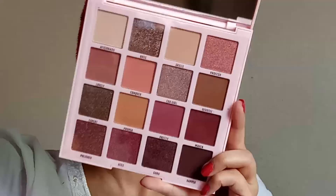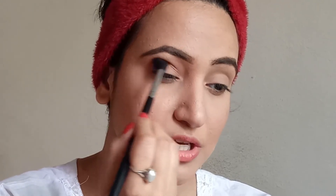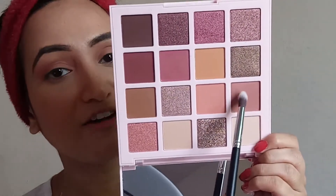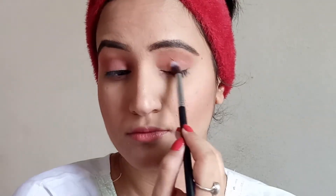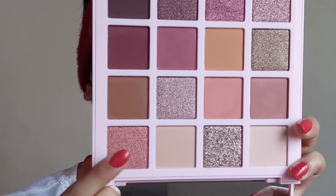Our favorite part has come — it's time to do the eyes with the LA Girl pro eyeshadow palette. Look at the colors! First I'm going to take this color called Conquer and use it as my transition color. Then I'm going to take this color called Lovely and apply it on my lid. To add drama to this eye look I'm using a shimmery eyeshadow color called Profesh.